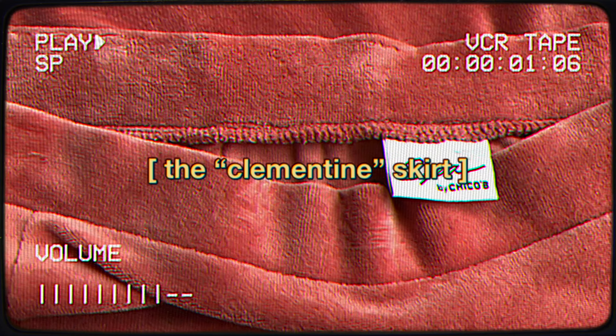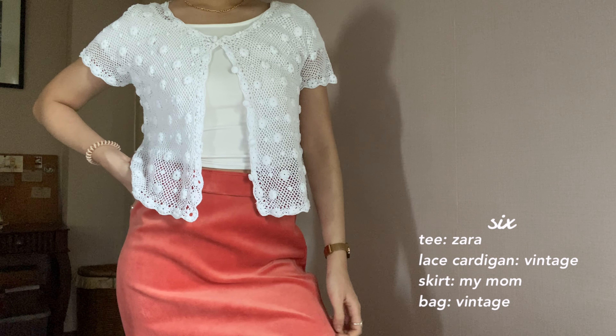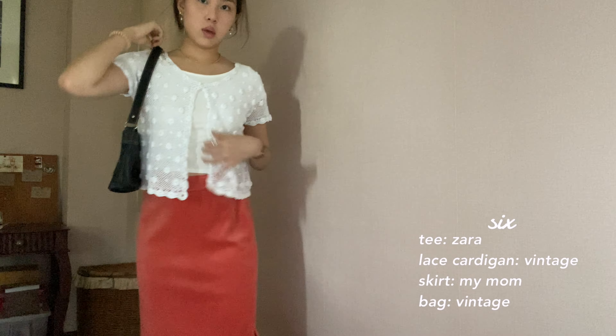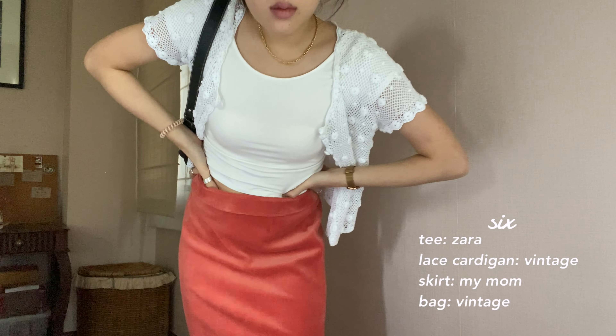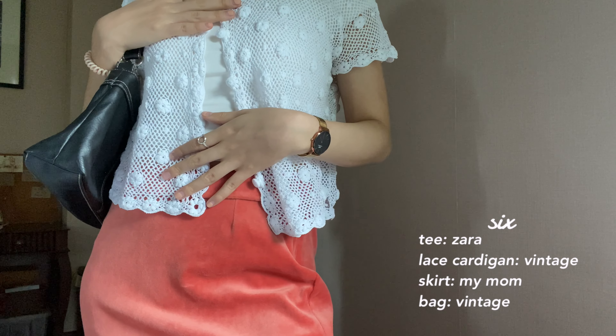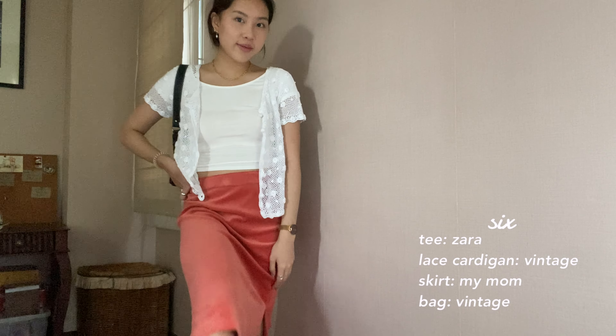My mom has so many midi skirts and this lookbook won't be complete without them. This is the first one that caught my eye. Normally, this is not the color palette that I would gravitate towards, but I had to channel my inner mom energy somehow because of the bold clementine orange color. I toned down the outfit with a more neutral top from before. I love it — it's just so fun and it gives any outfit that pop of color.